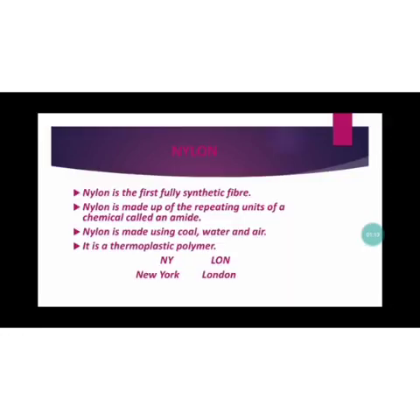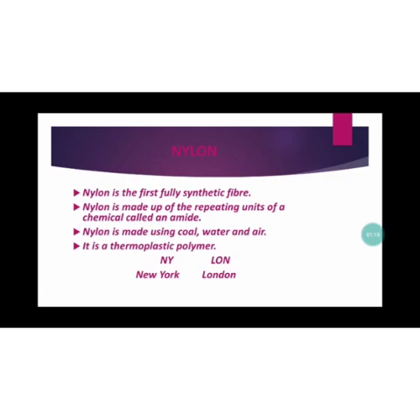Today I will start nylon. Nylon is the first fully synthetic fiber. Nylon is made up of repeating units of a chemical called an amide. Amide is a petrochemical. This chemical is used for making the synthetic fiber called nylon, and so nylon is considered the fully synthetic fiber, as no natural raw material is used for making nylon.